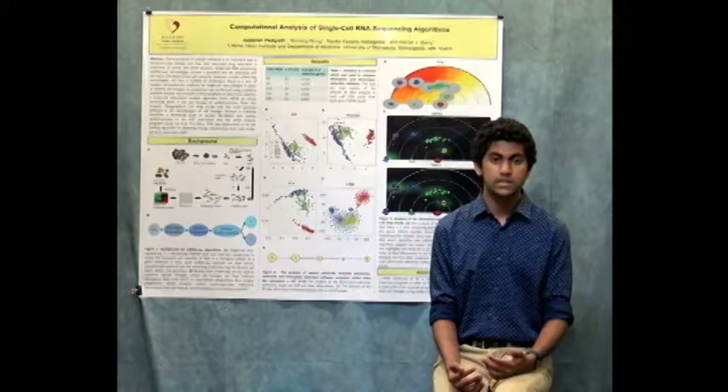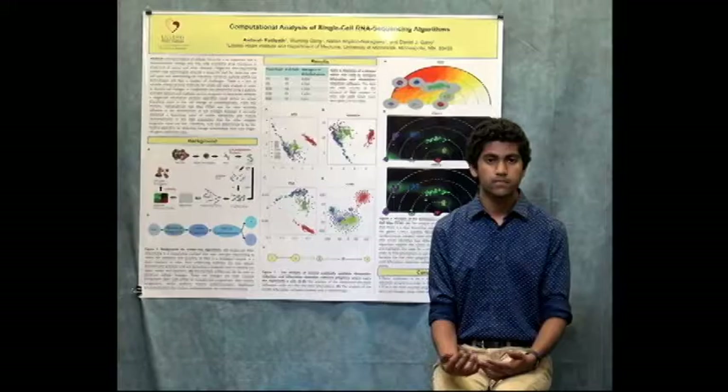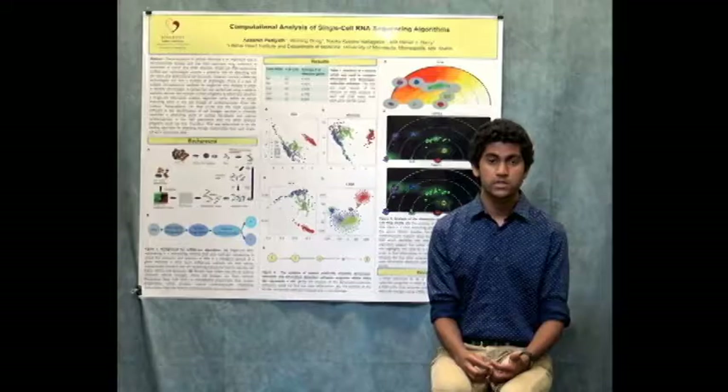We decided to compare recent programs to see which one was the most accurate. The software program called Topographical Cell Map, made by the University of Minnesota, happened to be the most accurate in finding these cellular lineages. This can help overall in the treatment of cancer and other cellular diseases.